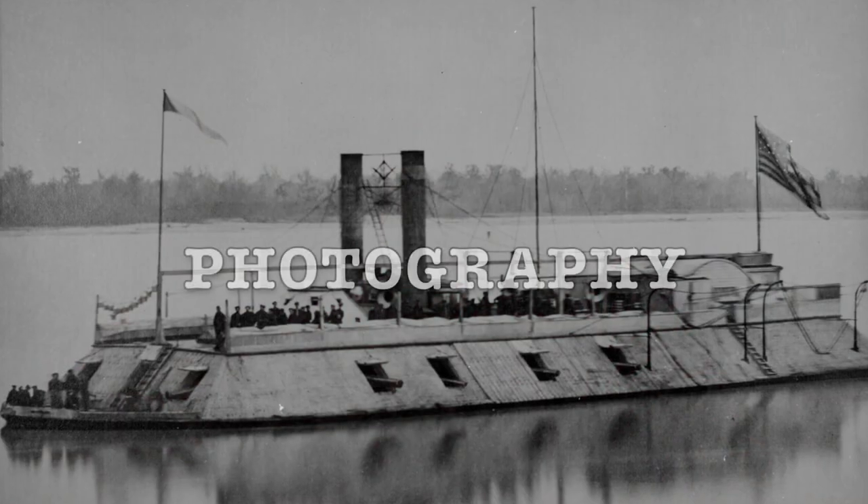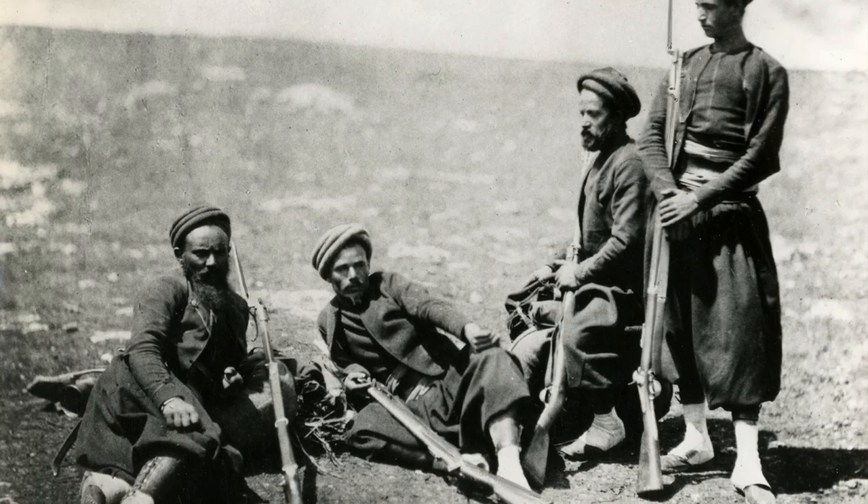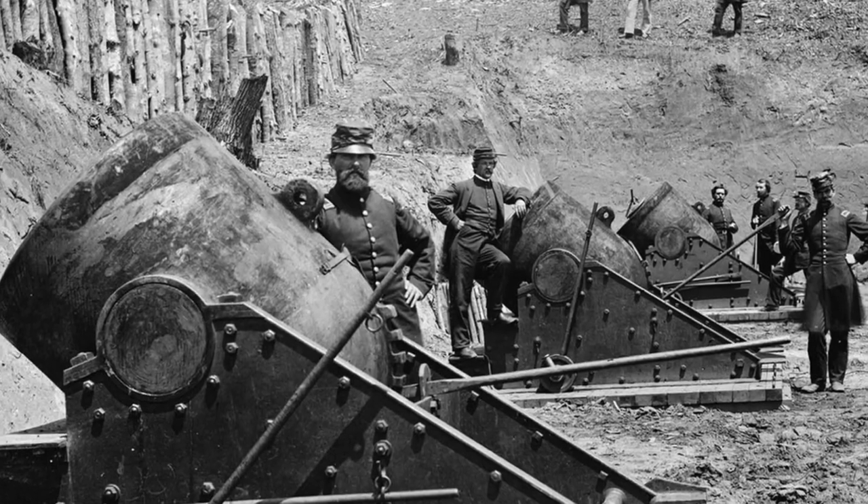Our first innovation today is Civil War photography. The American Civil War was the first war viewed largely through the lens of a camera. Although photographs were taken in the Mexican-American War and the Crimean War, these conflicts were not covered nearly as extensively as the American Civil War.